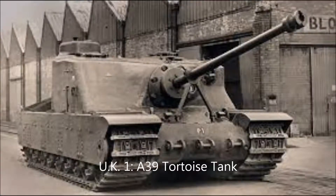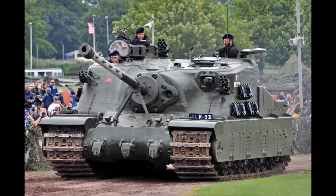At number one is the Tortoise Heavy Assault Tank. Only six were built and it weighed 80 metric tons. It took seven people to operate, and it failed for the same reason as many other heavy tanks — it was simply too big to transport easily.